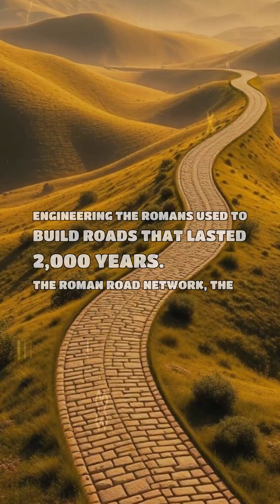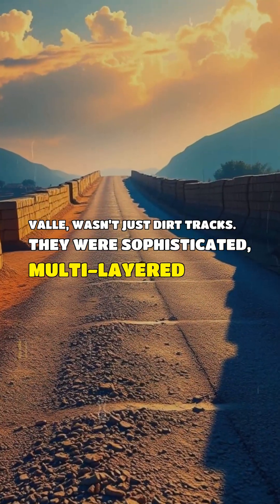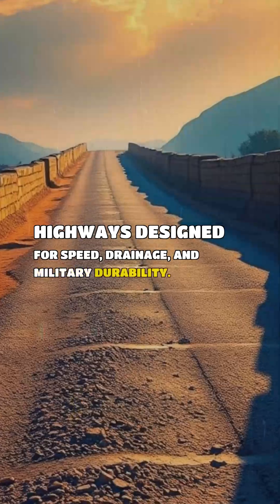The Roman road network, the Viae, wasn't just dirt tracks. They were sophisticated, multi-layered highways designed for speed, drainage, and military durability.